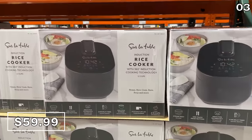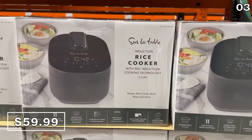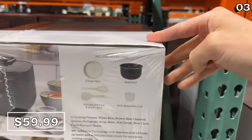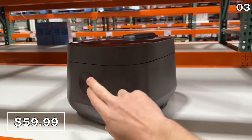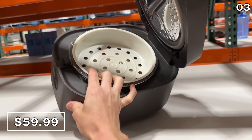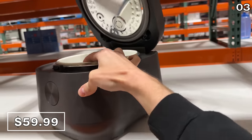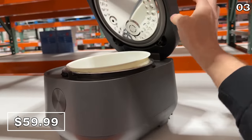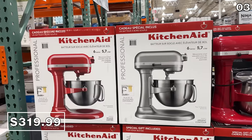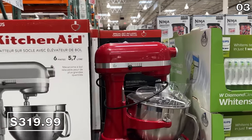Point three begins with a sleek modern interpretation of a conventional rice cooker. This Sur La Table rice cooker at $60 is $20 off, with a price that expires February 19th. It includes a steam tray, and with this induction model — a 12-cup rice cooker — you have a timer and an appliance that can also slow cook, stew, and make soups.